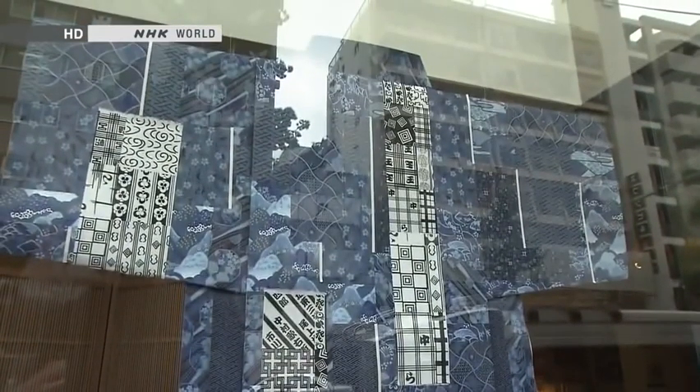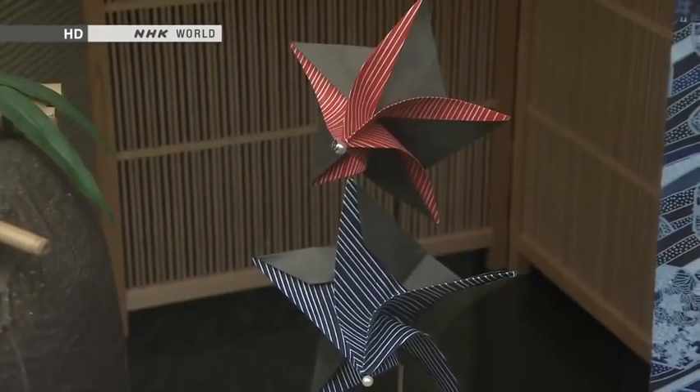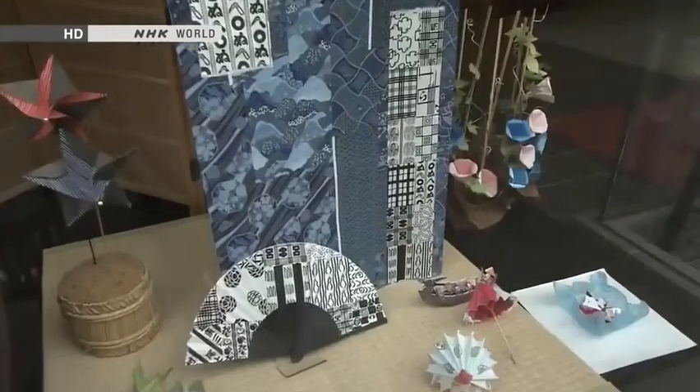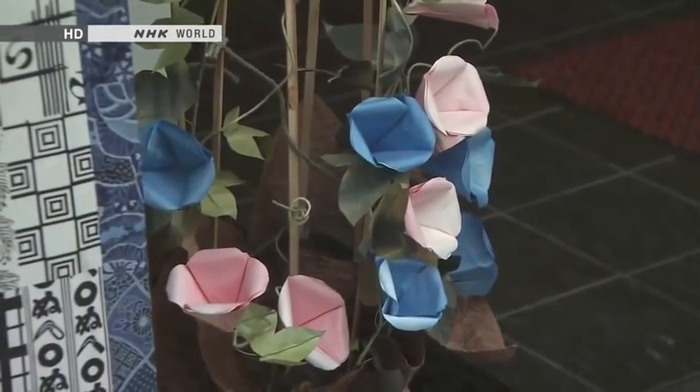This kimono here is made entirely of paper, although that's not origami. I don't think I've ever seen a single sheet of paper big enough to fold something like that. But these little paper windmills down here and these morning glories are all made using origami technique. Japan is by no means the only country in the world where people make things out of paper, but the fact that the word origami is so well known around the world is an indication of how famous this paper folding art has become.